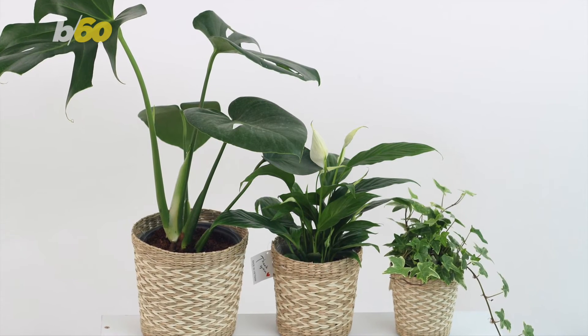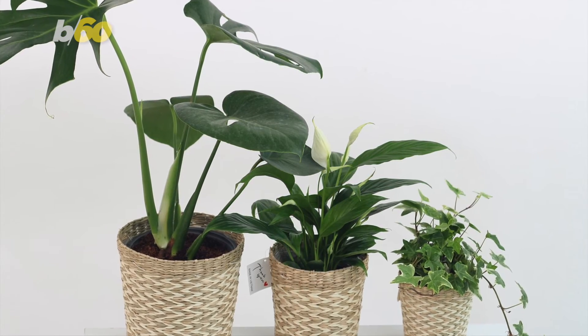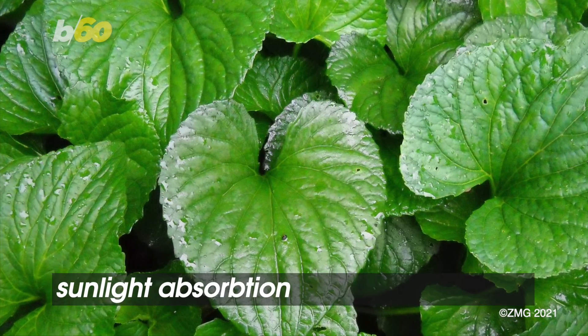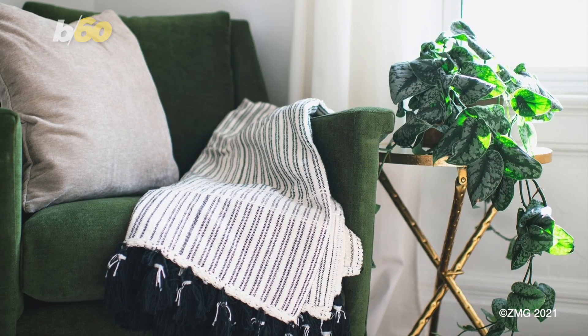Bob Vila also has another one: clean your plants by using a microfiber cloth, because not only is it good for you but good for them — a layer of dust left on a plant can make it hard for sunlight absorption. So be a good plant parent and take care of them as well as the rest of your house.